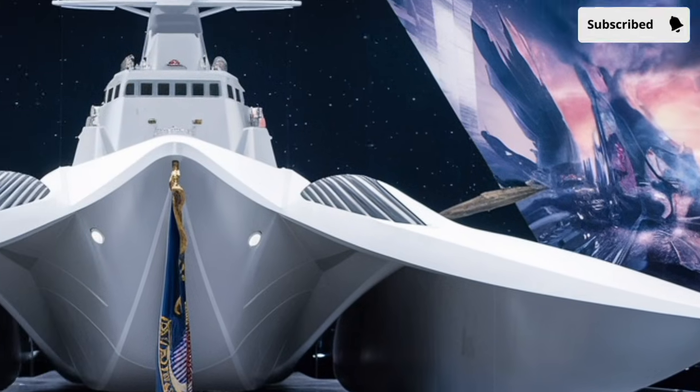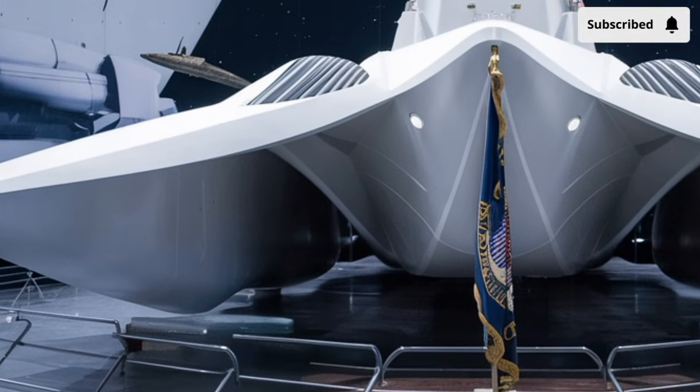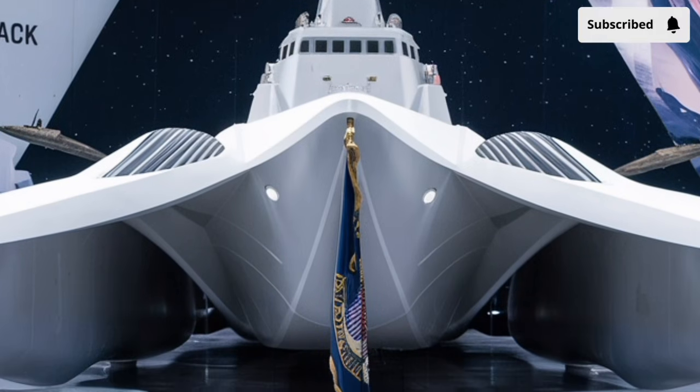Physically, the USS Delbert D. Black is an imposing warship, measuring approximately 509 feet in length with a beam of about 66 feet and a full-load displacement approaching 9,700 tons.